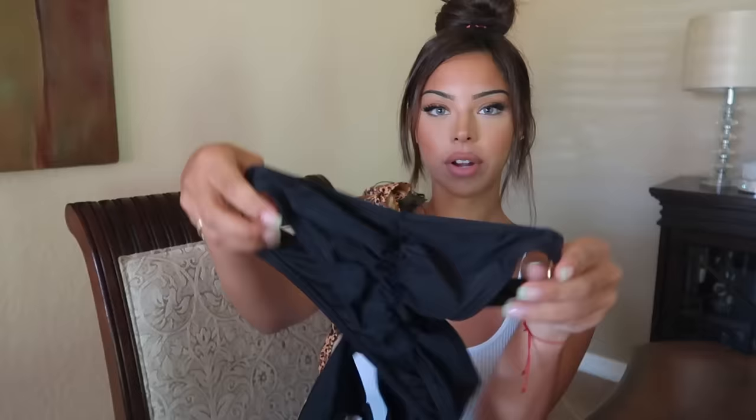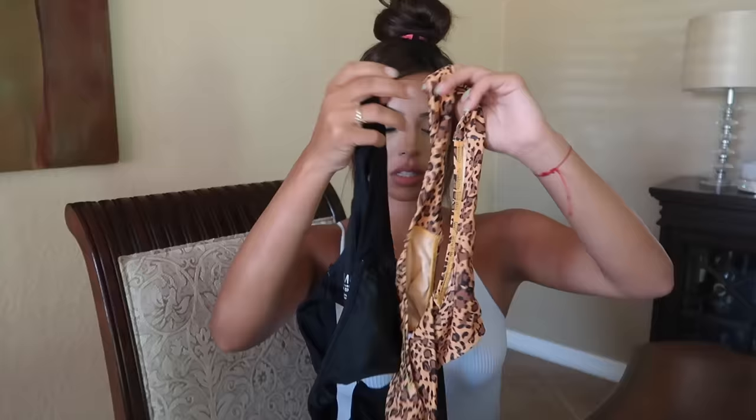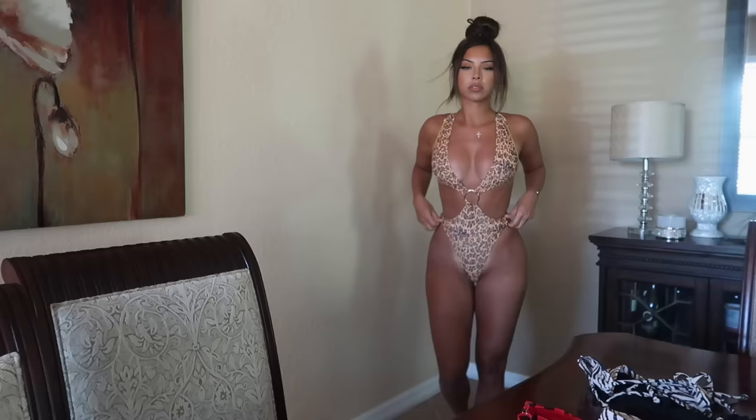They also have it in black, which I have as well, so that'll be the second one I try on. It has these gold rings on the sides and a gold ring in the middle. These are the first two I'm trying on — they're the same exact style, just one's cheetah and one's black. They also have different patterns in these exact bikinis, so if you like this but want a different color, they have it on the website.